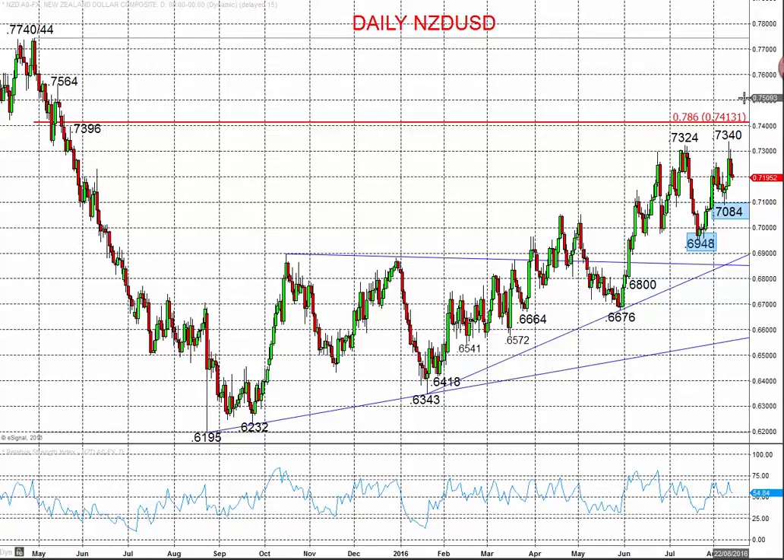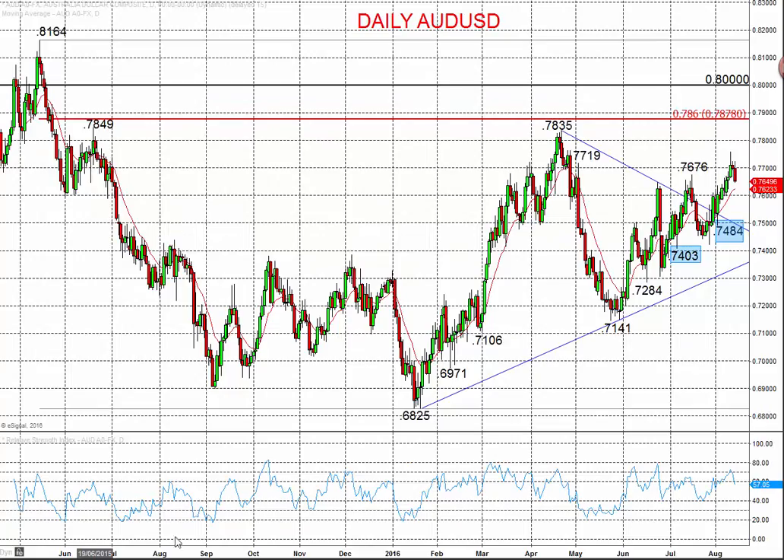Bigger picture, we're looking higher going into the second half of August. There is potential though for a little setback early this week, given the sell-off that we saw through Friday. Looking at the Australian dollar, we see a similar setup — a bullish theme.